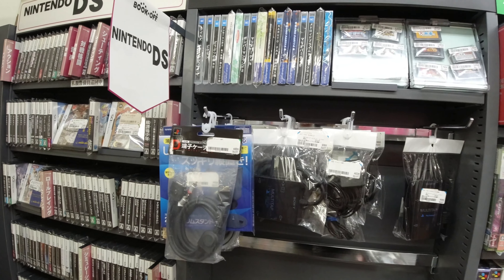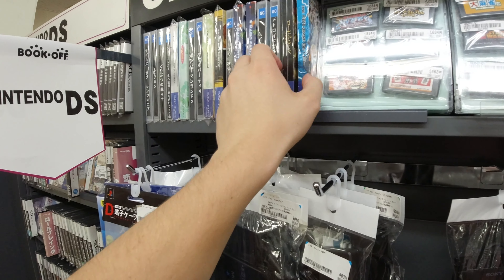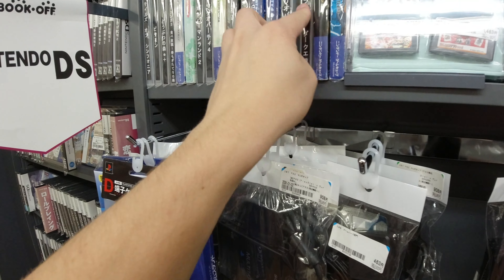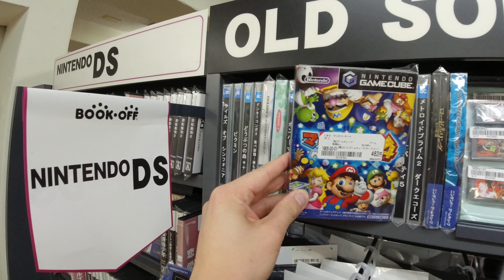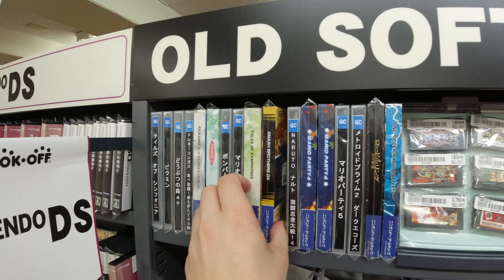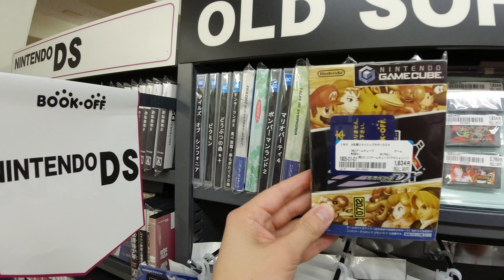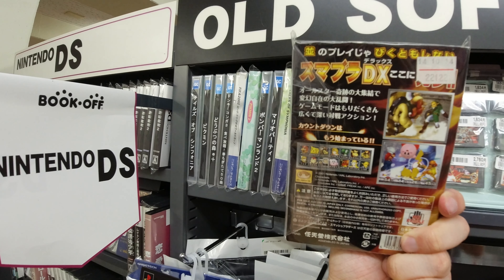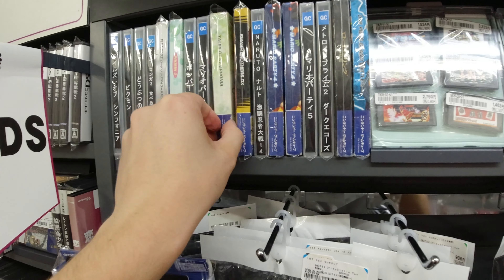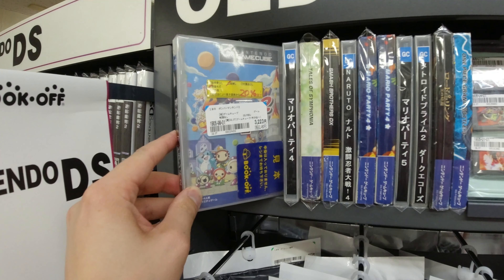Let's check out some GameCube games up there. Lord of the Rings — never played that one actually. Mario Party for four dollars — why not? Here we got Smash DX, or you might know it as Smash Bros Melee, for $16. Super good price — it's way more expensive in Europe and the US. And you don't really need to know any Japanese for that.